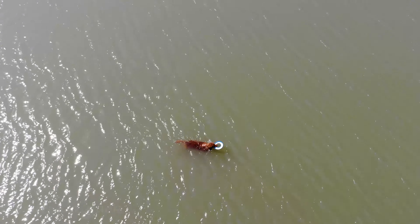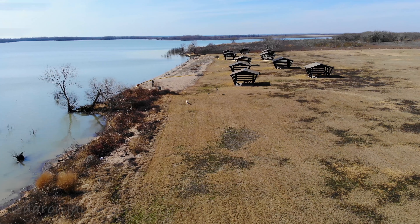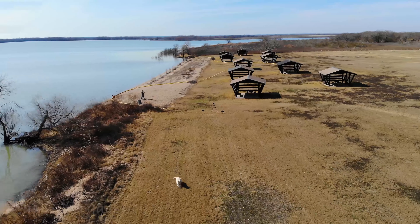Sometimes there are no tornadoes or storms, so you take your dogs to the park and chase after them with the drone. Sometimes they chase after you.